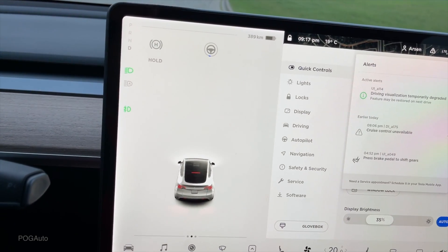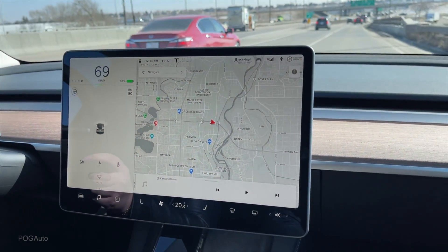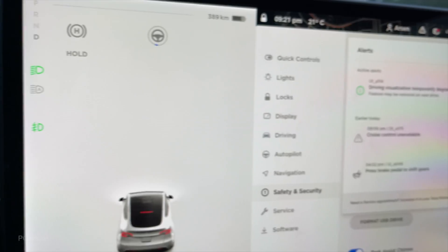So I'm going to drive a little bit and see if autopilot will start working once this is all full. When we picked up the car as a brand new Tesla, this had to fill in before we could access autopilot. But at that time, we could still see the lane markings. 'Cruise control unavailable' — that's the message we were getting yesterday before I even hit the reset for the camera calibration.